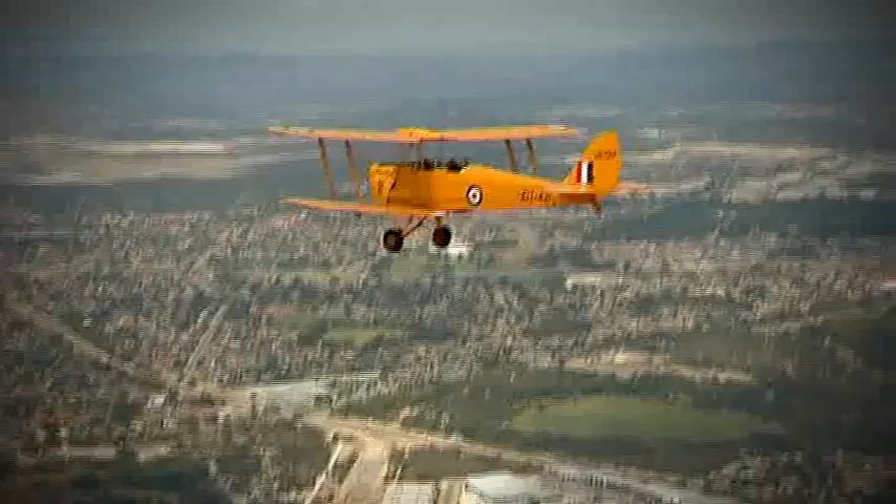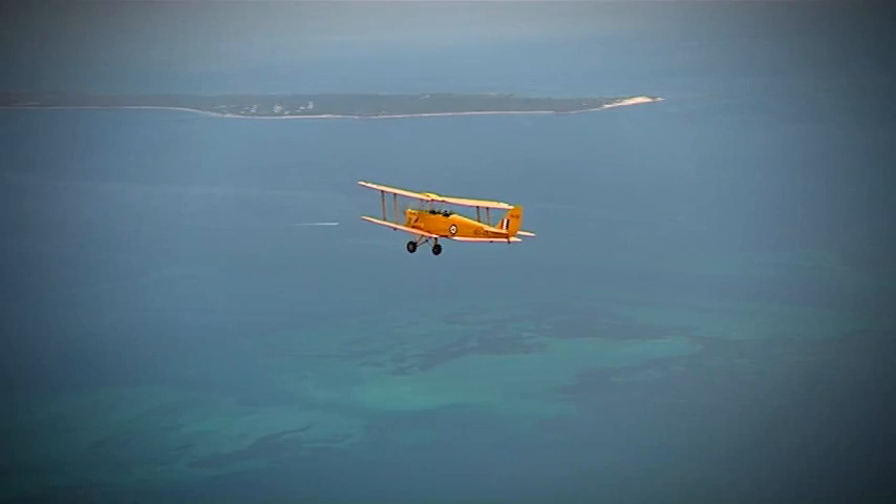Depending on the flight you choose, the pilot will take you up the coast to Scarborough and then cruise back down to Cockburn Sound, all the while letting you soak in the amazing ocean colours, Rottnest, Garden Island and Perth City itself.